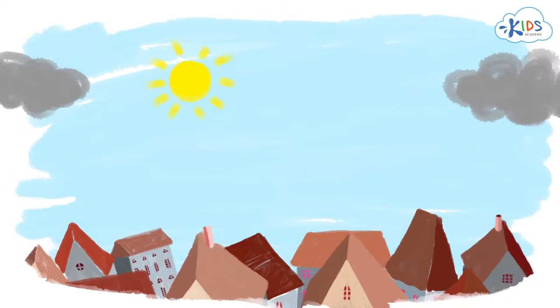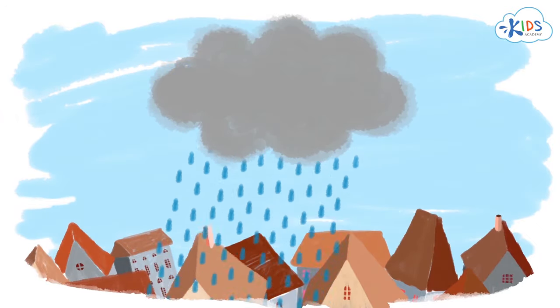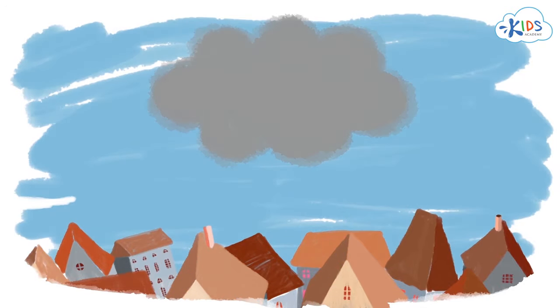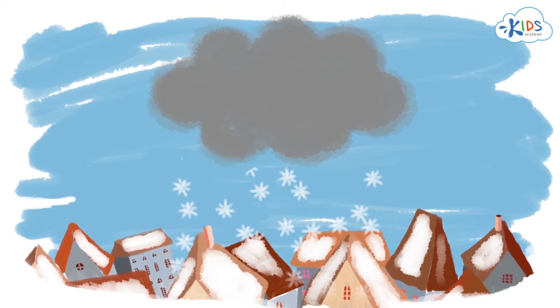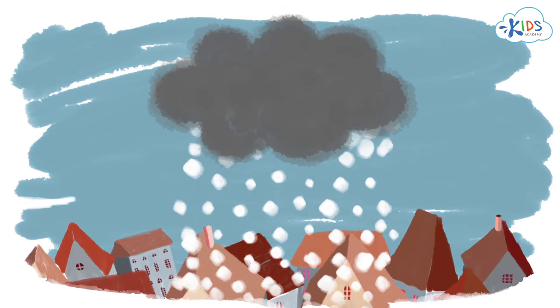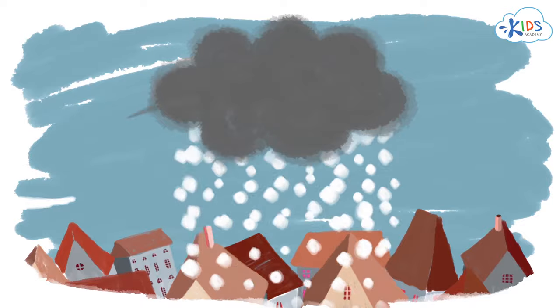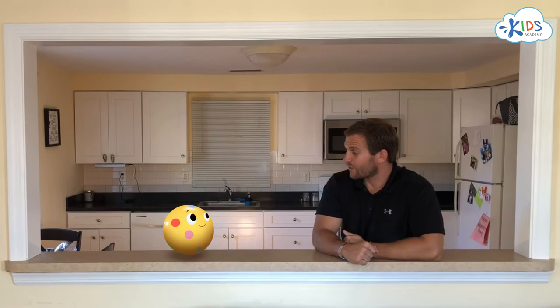I wonder why sometimes it's rain that falls from clouds. Sometimes it's snow and sometimes even hail. How does all that get into clouds? What do you mean by all that? Rain, snow, hail — all sorts of stuff fall and pour from clouds in bad weather.